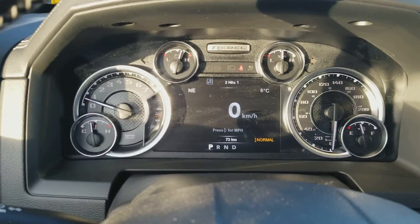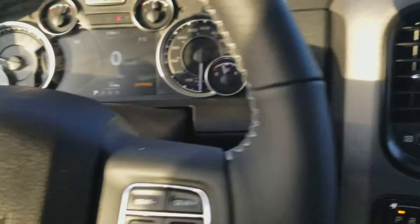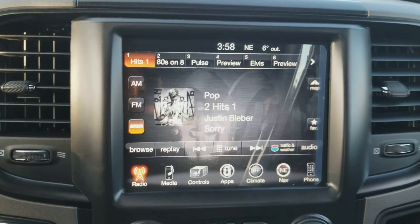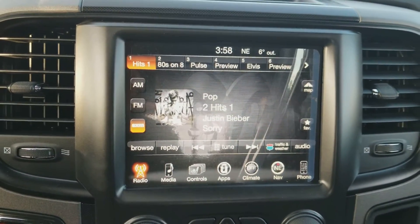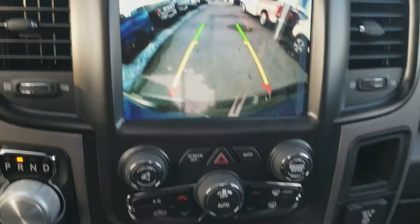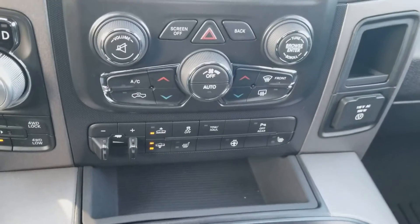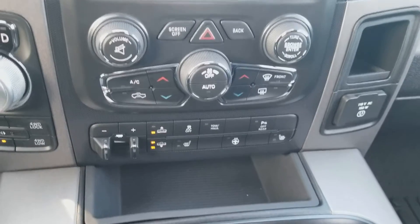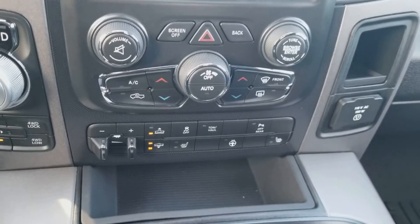As we jump inside here, here's your display as far as your dashboard, and as we go further on here, we can see the 8-inch touchscreen. It's also got the backup camera. It does come with the heated seats and steering wheel, and it also comes with the air ride suspension. As you can see there, it's got the trailer brake controller.